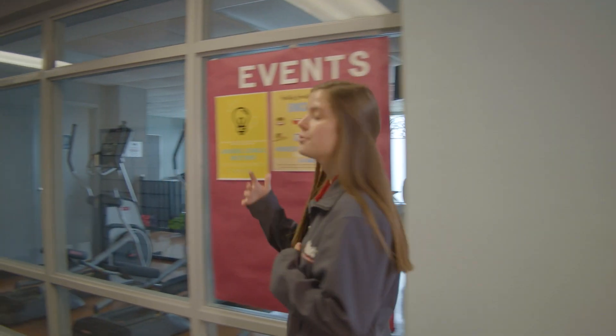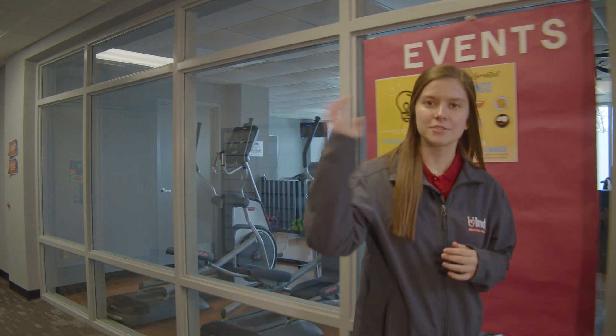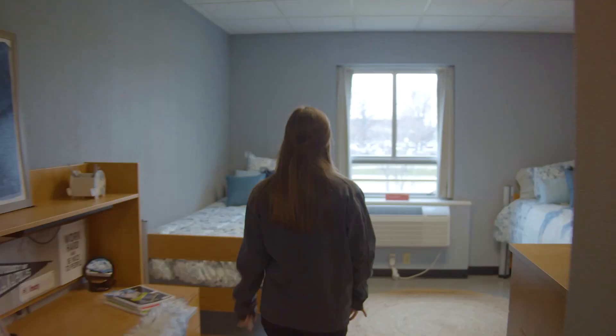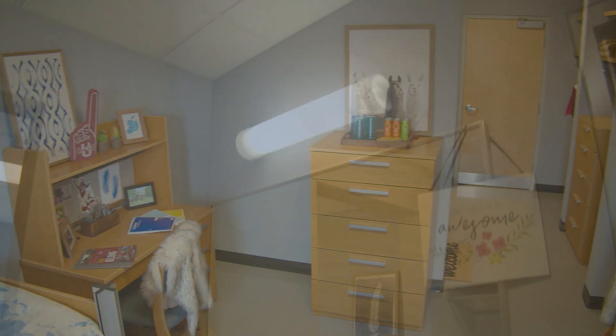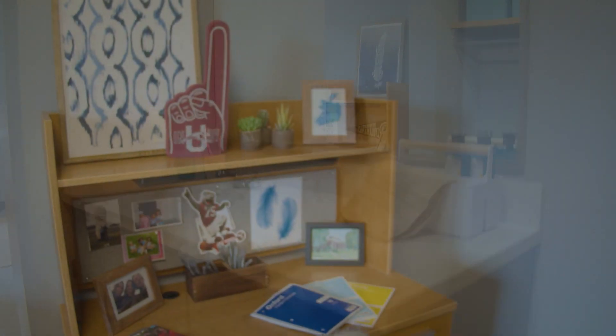Here we are in Roberts Hall — this is the lobby area. Also here in the lobby we have gym facilities for residents of Roberts to use. This is what a typical dorm room is going to look like for an upperclassmen dorm. Some amenities in Roberts include a heating and AC unit that you and your roommates get to control, a cable hookup, as well as access to all Xfinity streaming services.